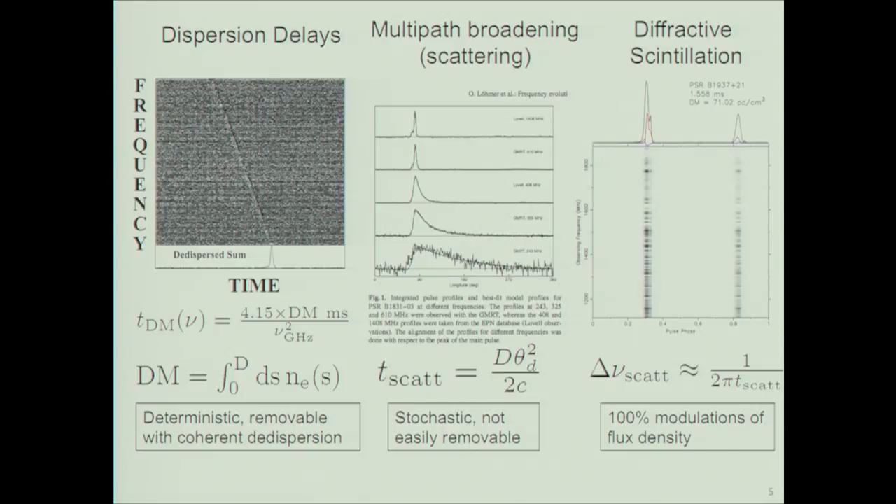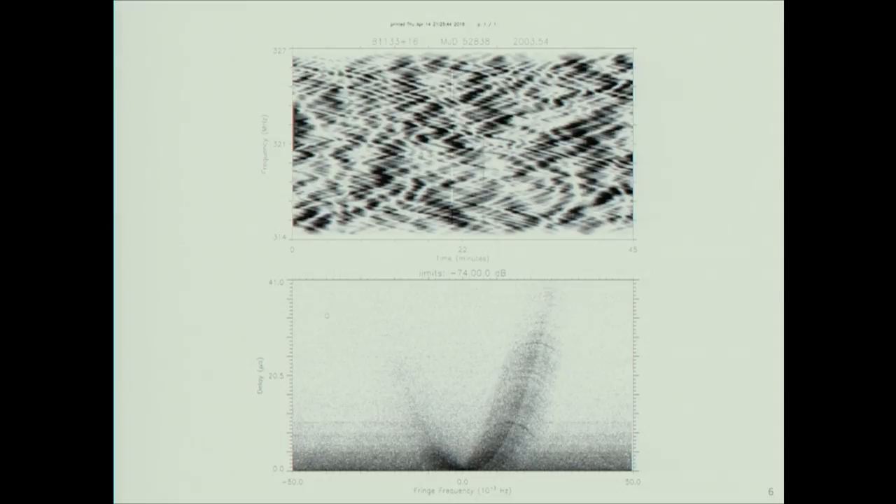I'm showing the three kinds of propagation effects that come into play: dispersion, which has been mentioned; multipath, which produces asymmetric pulses; and constructive and destructive interference from multipath. In the top panel is what people call an interstellar hologram — the coherent radiation from a pulsar interfering with itself, measured in time and frequency. You can think of it as a diffraction pattern that's wavelength dependent, and the Earth is sweeping through it across time. The intensity modulations are 100% and will affect any SETI signal.